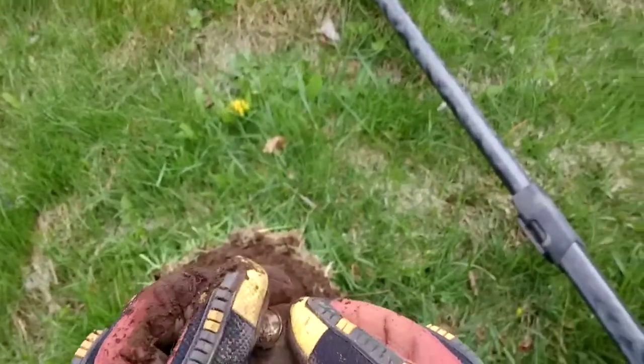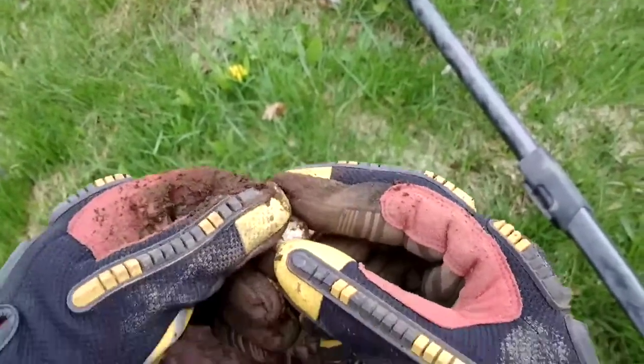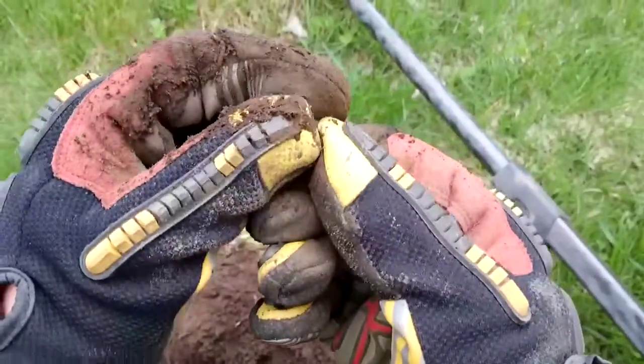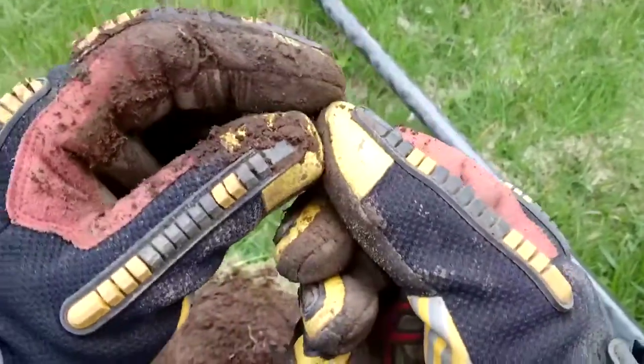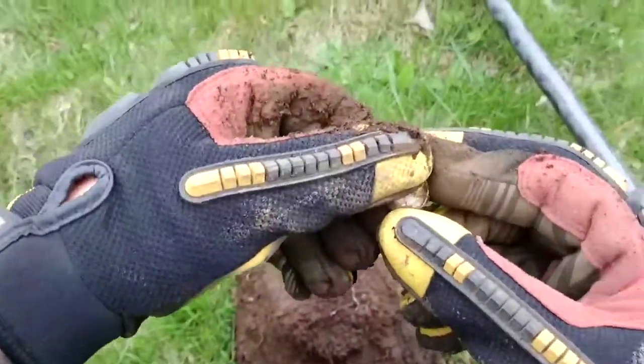So this was coming up 8, 9 inches, just bonking in there barely. 1954, 56 silver — I love these silvers.